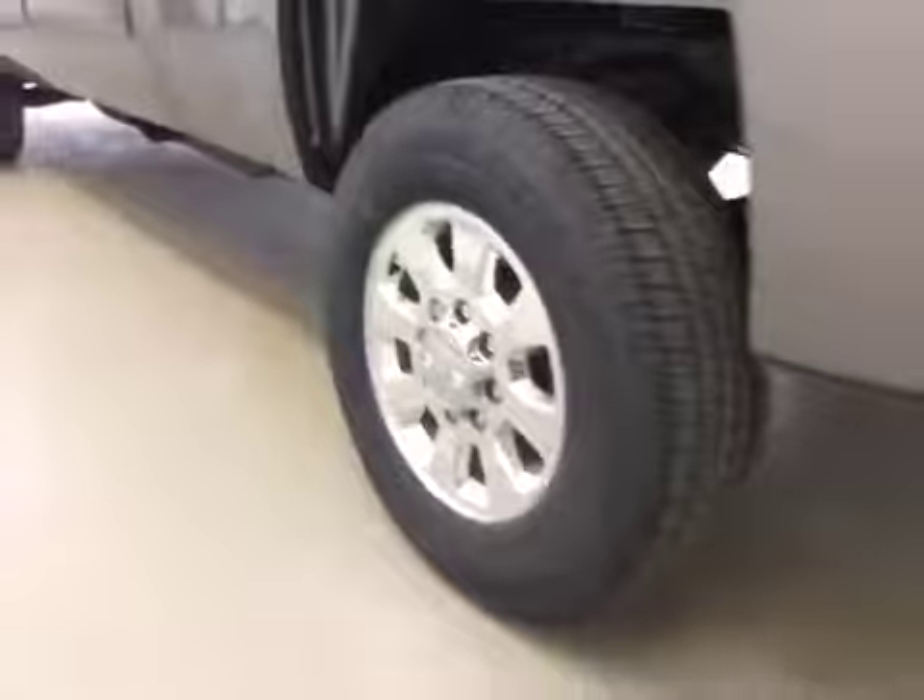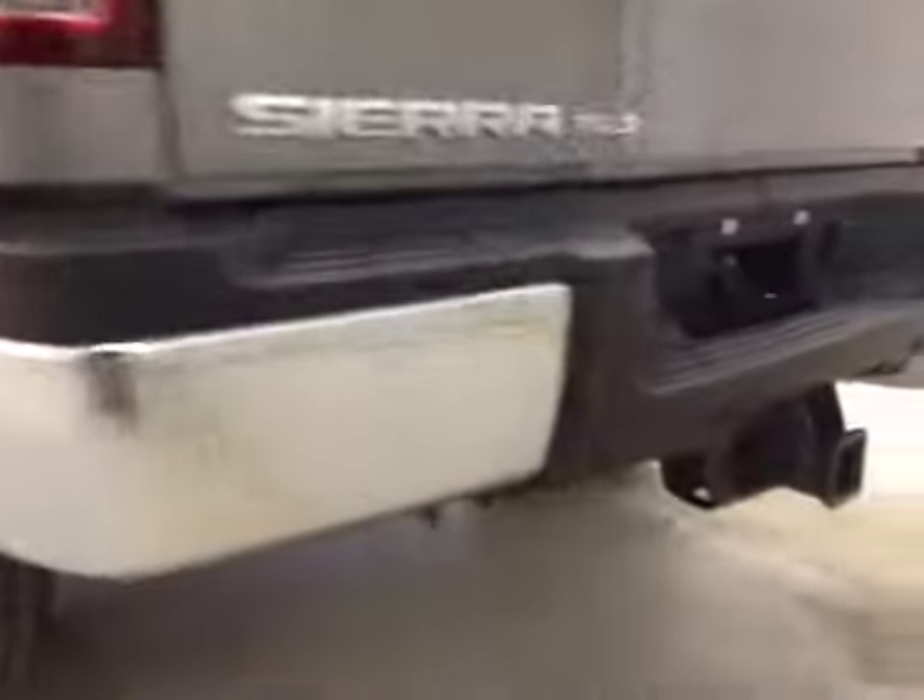Comes equipped with 18-inch rims, rear parking sensors, trailer tow package, and backup camera.